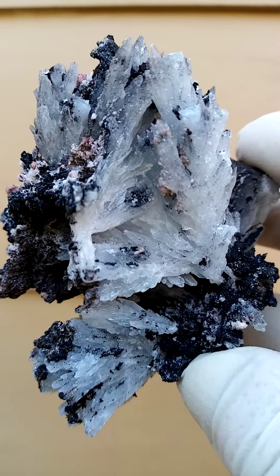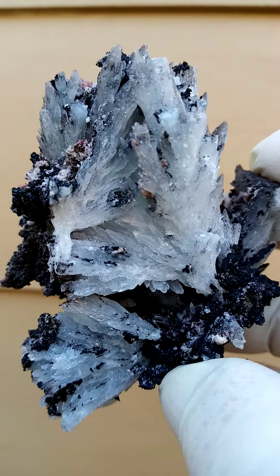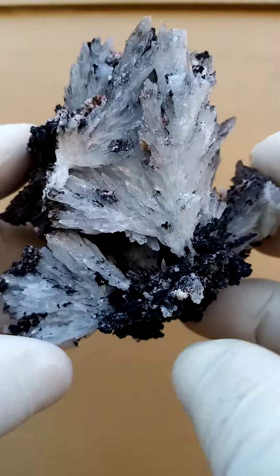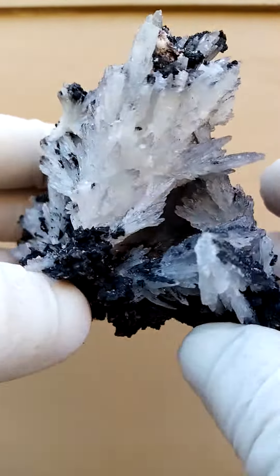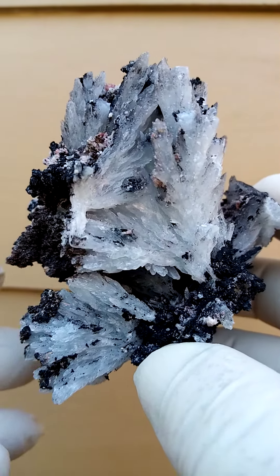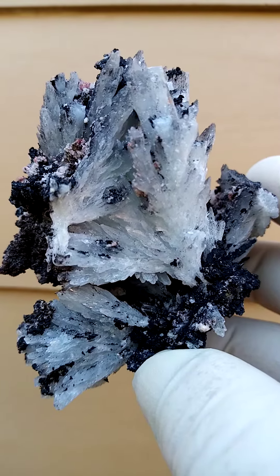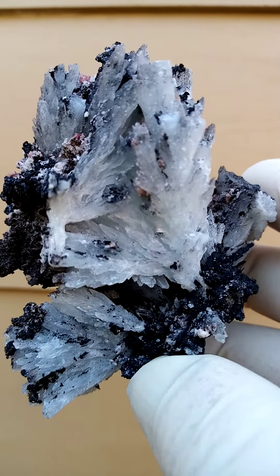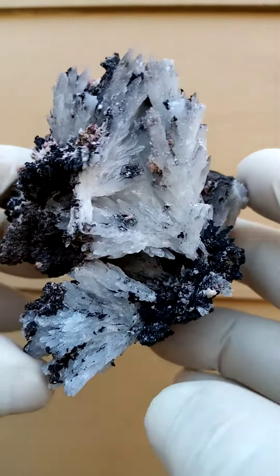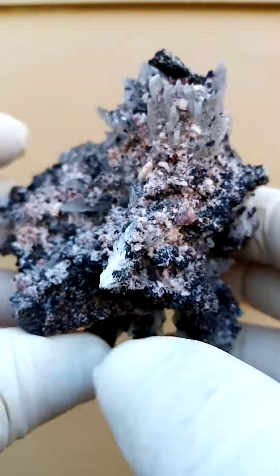The Kalahari mines are pretty much all interlinking at some point or other underground, or above. You'll see the head gear just as you drive outside the little town of Black Rock in the Northern Cape of South Africa, about 90 kilometres north of Kuruman. And of course, Kalahari Manganese Fields.